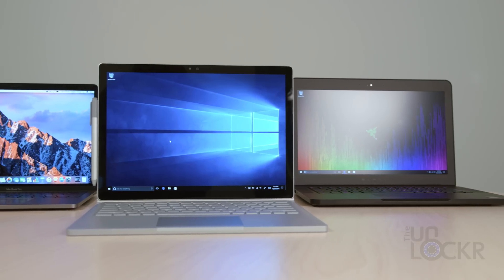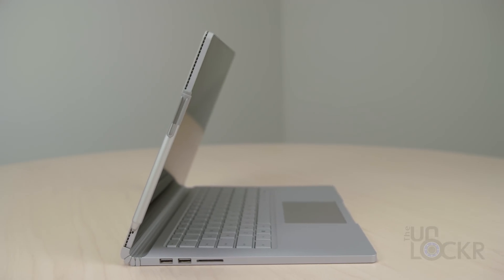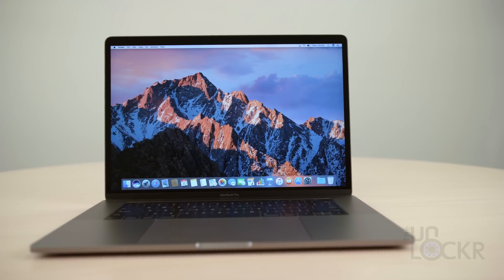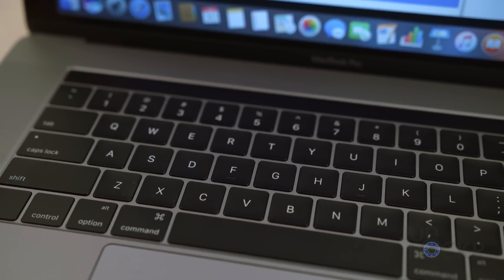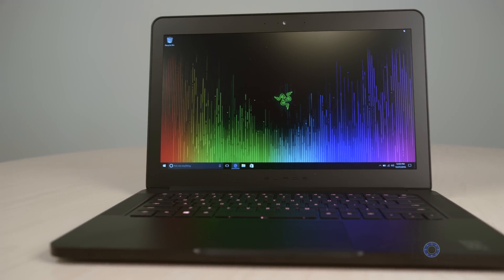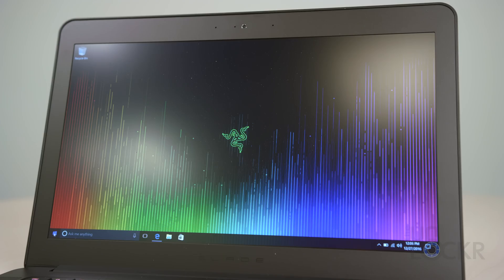The devices I ended up testing were the latest Surface Book with performance base — the very top model you can buy from Microsoft — the latest MacBook Pro with the Touch Bar, 15-inch, 2.9 GHz, Radeon Pro 460, the very top model. And then, just to throw into the mix, I also threw in a gaming laptop. I picked the Razer Blade 2016, which is a pretty powerful gaming laptop with an NVIDIA 1060 graphics card inside.